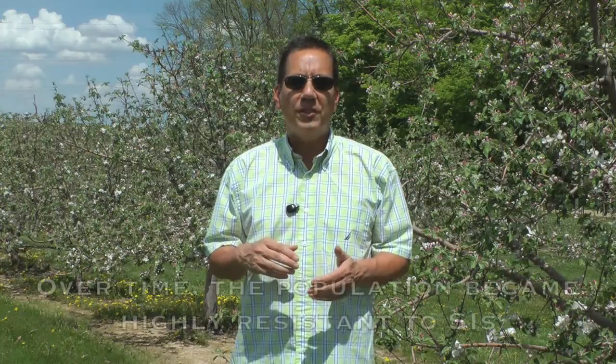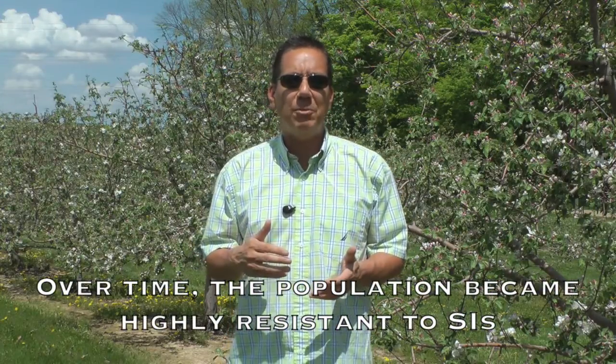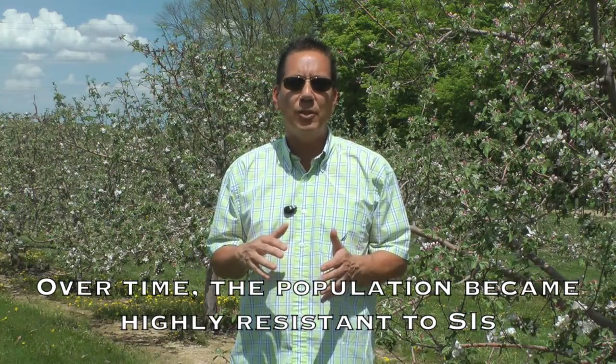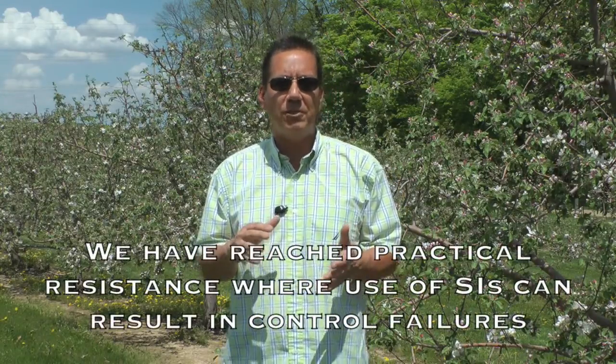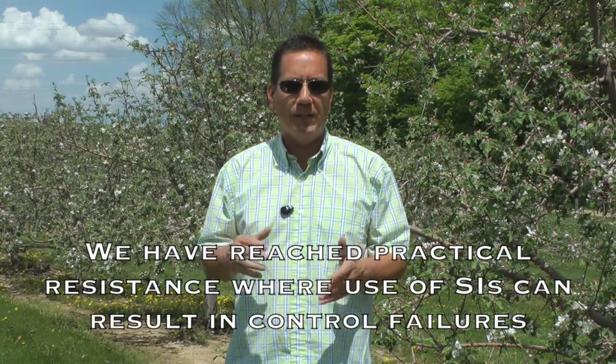However, over time as we continued to use SIs in orchards, the composition of the apple scab populations gradually changed until most fungal isolates in the orchard were highly resistant to SIs. So as the overall orchard population shifted to resistance, SI fungicides became less and less effective. And finally, we reached the status of practical resistance, where applications of SIs would result in control failures in orchards.